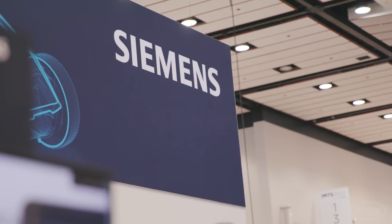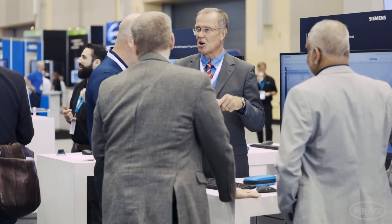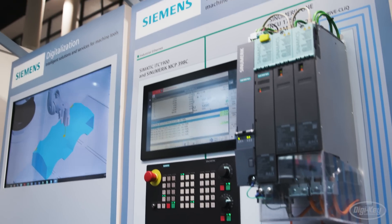If you look around IMTS, it's a huge manufacturing show. What Siemens does is we build the tools that drive a lot of these manufacturing machines. We're talking to partners, we're talking to customers, telling them about the various different things we do to help them make the parts that make whatever products they're putting out in the world.